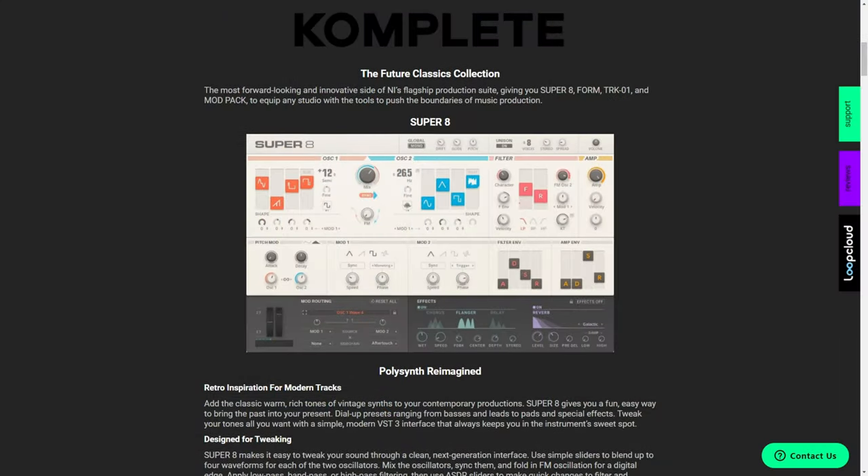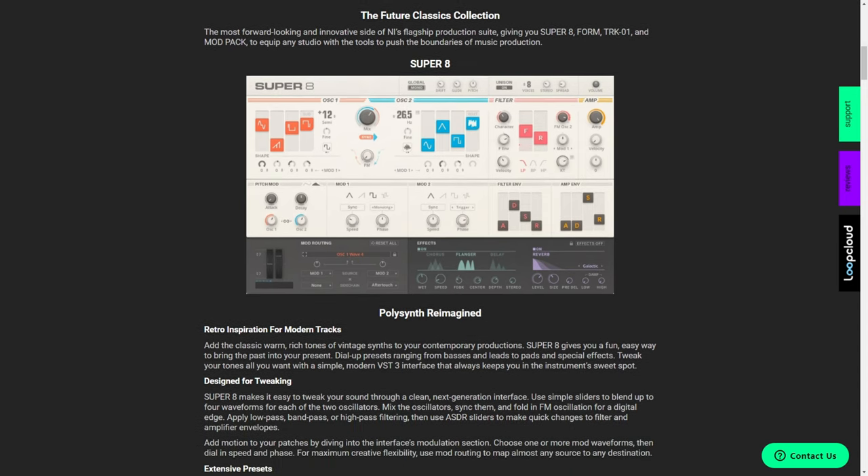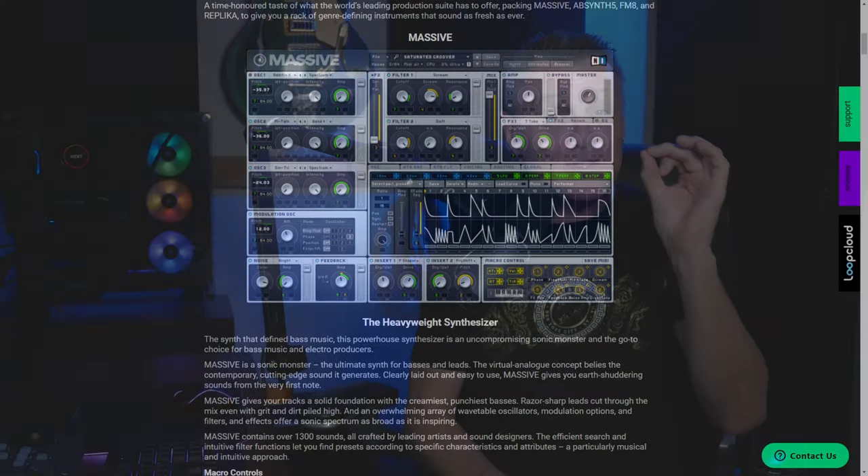To celebrate their union they've put together a couple of collections which are exclusive to Plug-in Boutique. One of them being the Complete Future Classics Collection, but what I'm going to be talking about in this video is the Complete Classics Collection. At the time of publishing this video you can also get a free Native Instruments plugin along with this collection. You're going to have to follow the link in the description down below to check if that's still available. There may be another great deal available — there always seems to be at Plug-in Boutique.